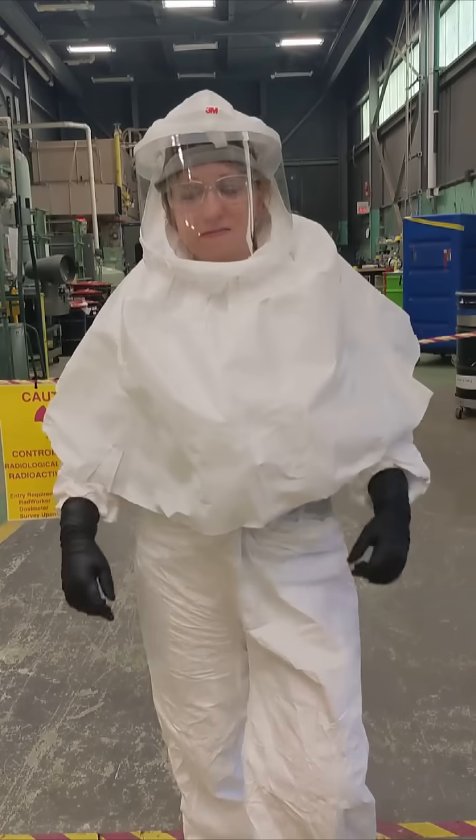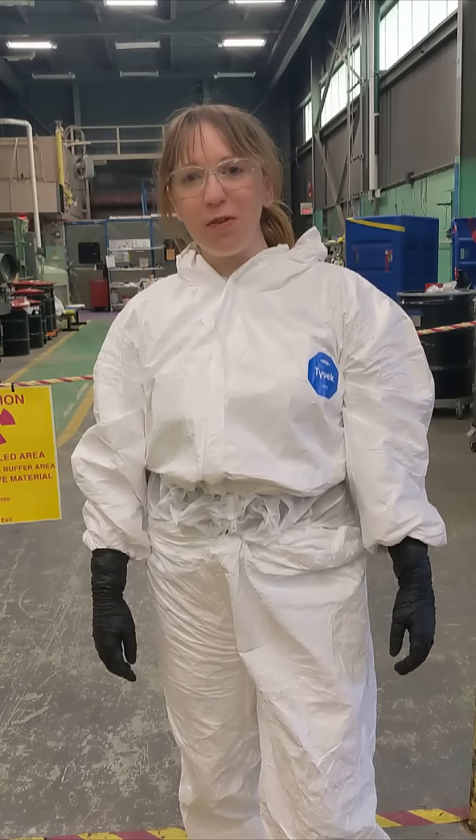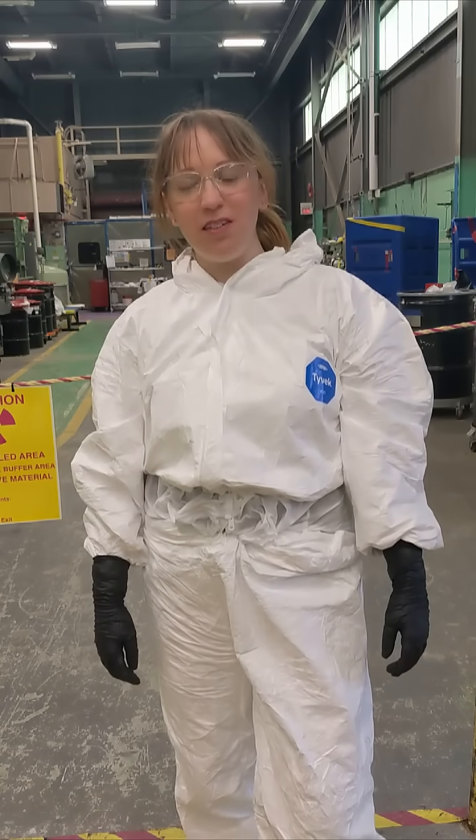Before entering these spaces, I suit up in full Tyvek and respirator. We monitor the air, the workplace, and ourselves to make sure conditions stay safe.